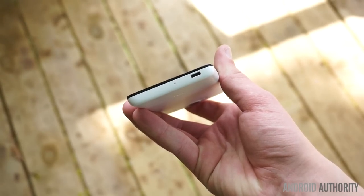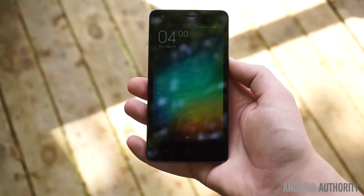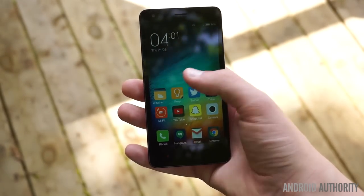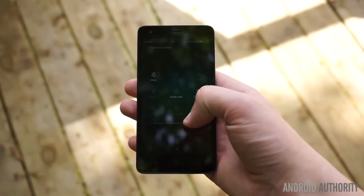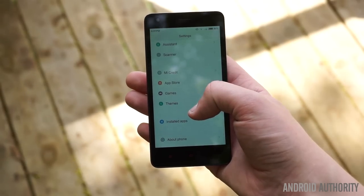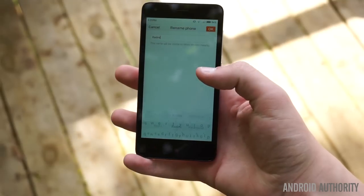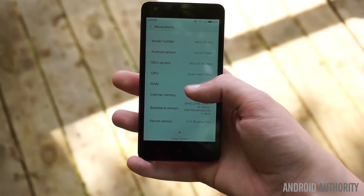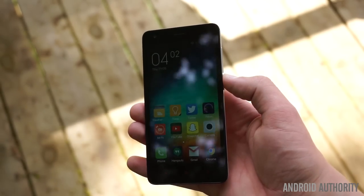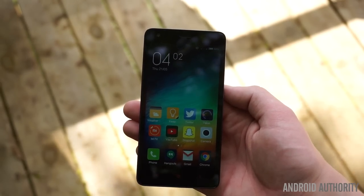There are two models of the Redmi 2, and a few variations based on intended carrier support. The base model has 1GB of RAM and 8GB of internal storage, and runs for about $150 on import. You should really instead consider the Redmi 2 Pro, which has 2GB of RAM and 16GB of internal storage, at about $170 — $20 well spent for virtually all users. In the hand, the Redmi 2 feels surprisingly solid and very comfortable. The 4.7-inch 720p display looks pretty good, with quality coming really close to that of the Moto G and viewing angles being just as good as, or slightly better than, those found on the Zenfone 2.